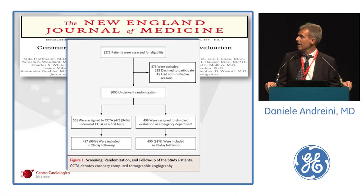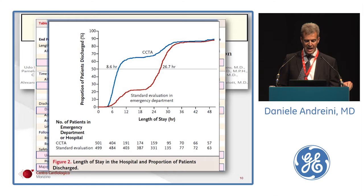The ROMICAT-2 trial, published in the New England Journal of Medicine, is probably the most important study in this field. 1,000 patients were randomized one-to-one in CTA and standard of care groups. In the CTA group, the length of hospital stay was reduced from 26 to just 9 hours, time to diagnosis from 19 to 10 hours, and direct discharge from the emergency department increased from 12% to 47%, without differences in MACE at one-month follow-up.